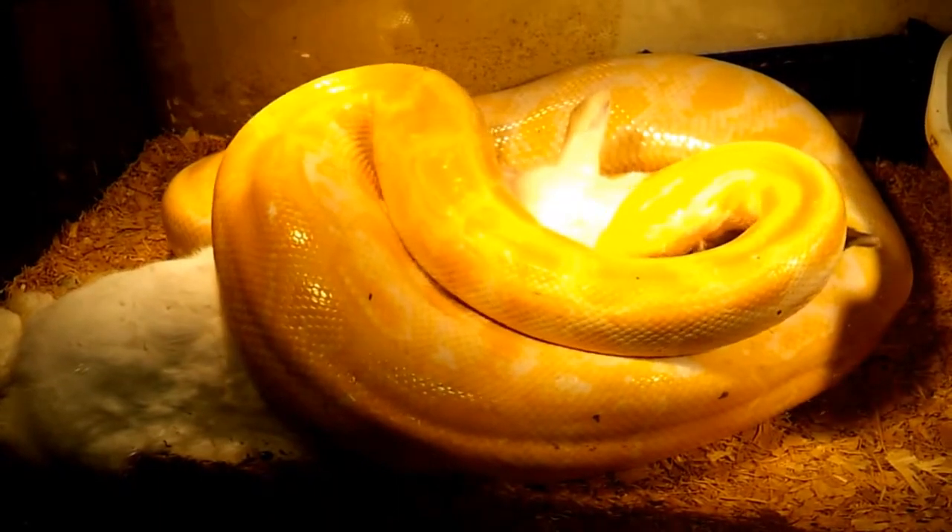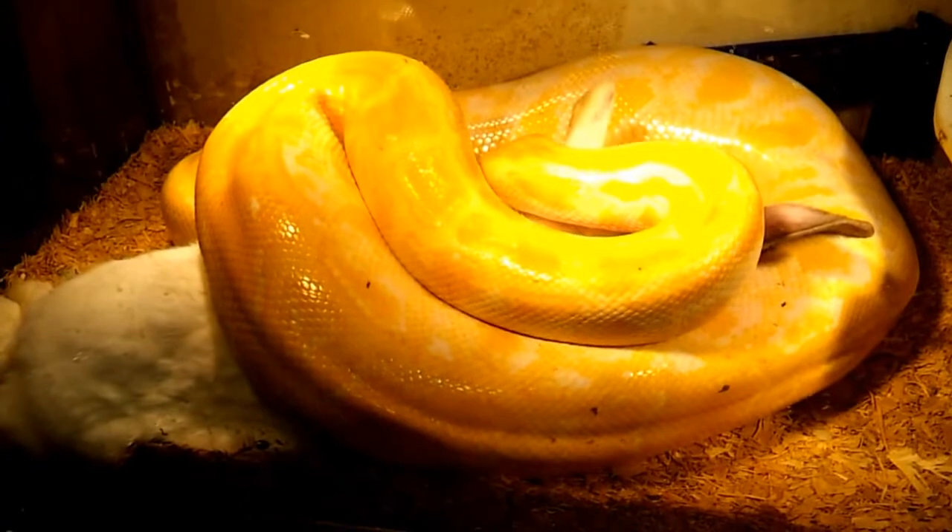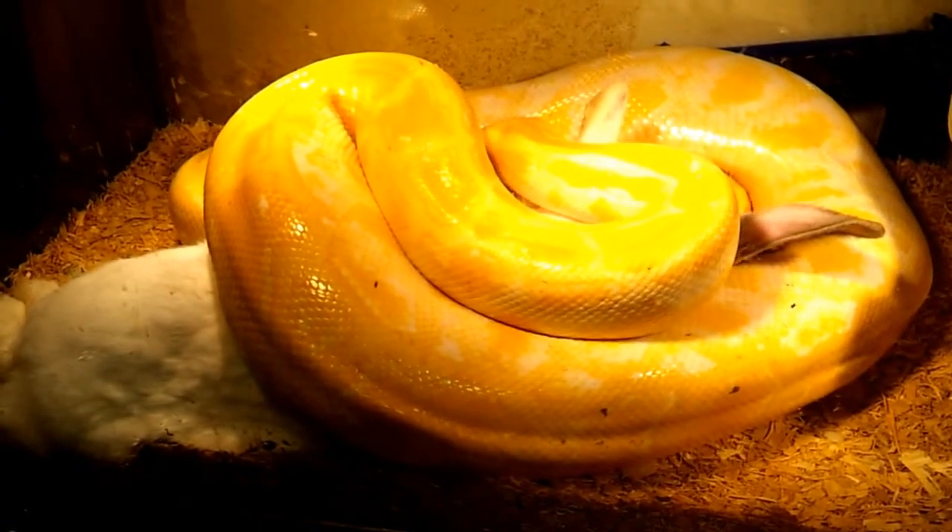This is our 12 to 13 foot albino Burmese. Her name is Beauty. She's a rescue from Adcox Reptile and Animal Rescue.